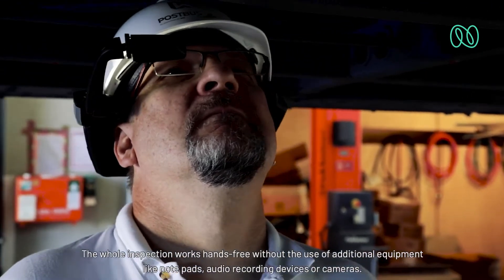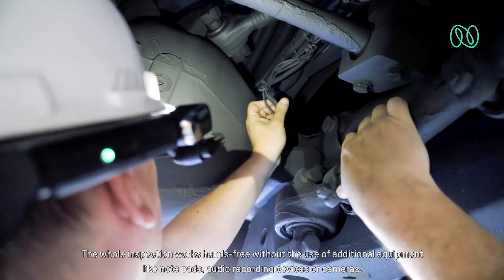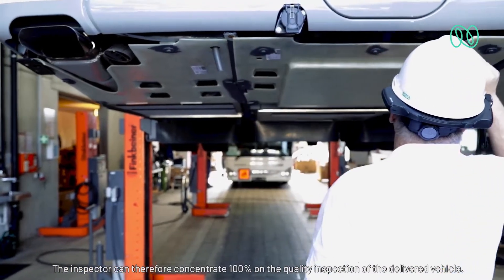The whole inspection works hands-free, without the use of additional equipment like notepads, audio recording devices, or cameras. The inspector can therefore concentrate 100% on the quality inspection of the delivered vehicle.